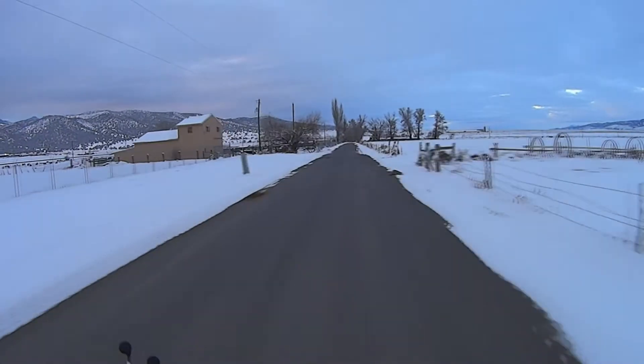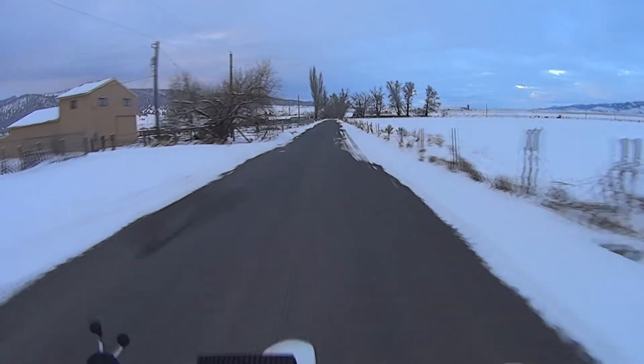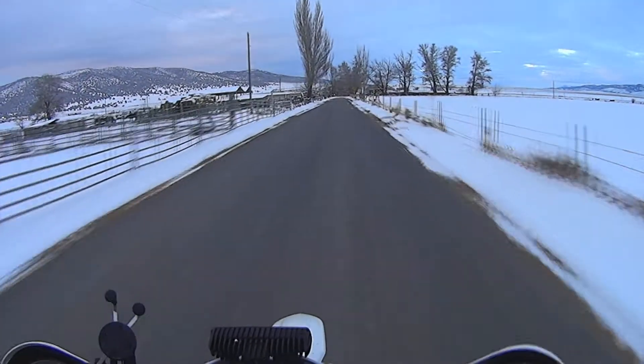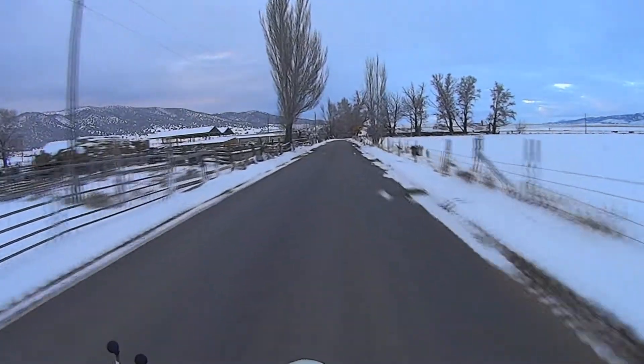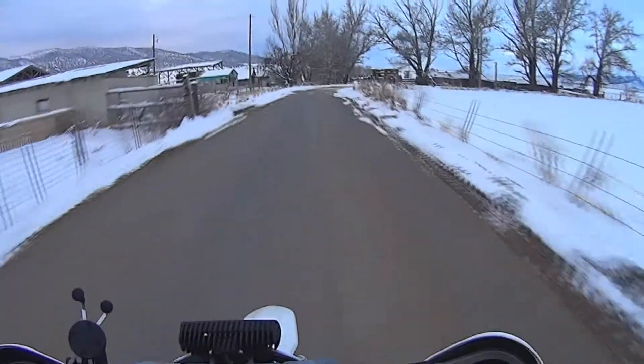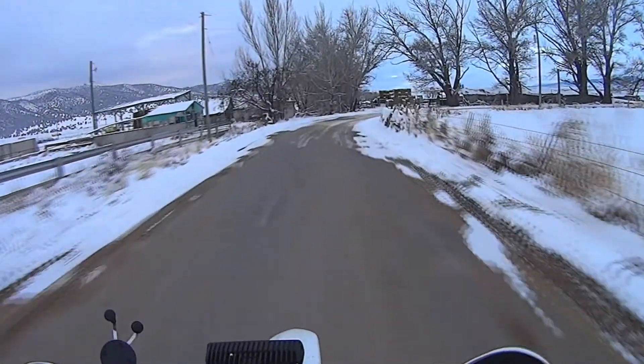I do actually have heated gear - I have the heated jacket liner that I can wear - but the little CRF doesn't have that capability.